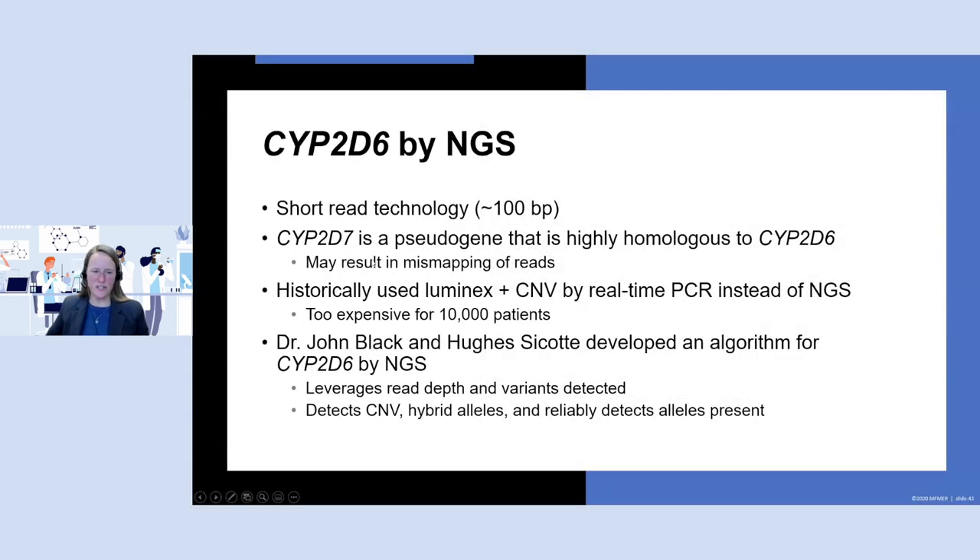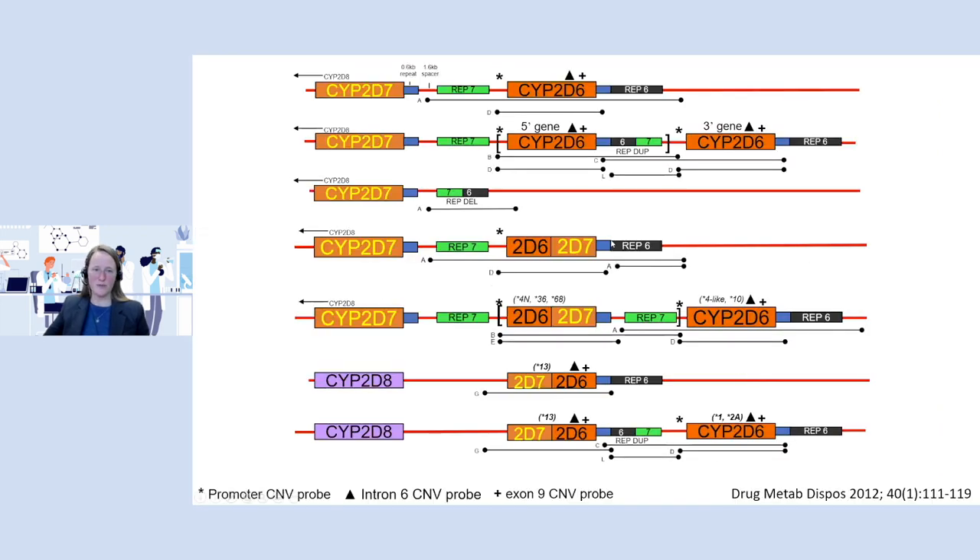CYP2D6 is difficult by next-generation sequencing because there's a CYP2D7 pseudogene — non-functional but very highly homologous to CYP2D6 — which can cause mismapping of reads. For the original WRIGHT study with a thousand patients, we used Luminex plus copy number variation by real-time PCR, but that was too expensive for 10,000 patients. Colleagues Dr. John Black and Ugg Sukati developed an algorithm for CYP2D6 by NGS, enabling the WRITE-10K study. CYP2D6 can be duplicated, deleted, form hybrid alleles with CYP2D7 — either first half 2D6/second half 2D7 or flipped — and can have hybrids plus a regular copy, so it gets pretty complicated in a hurry.